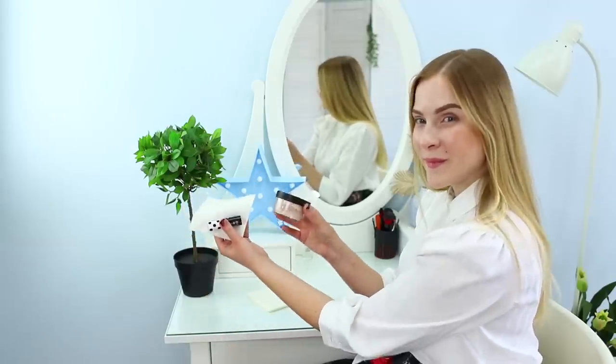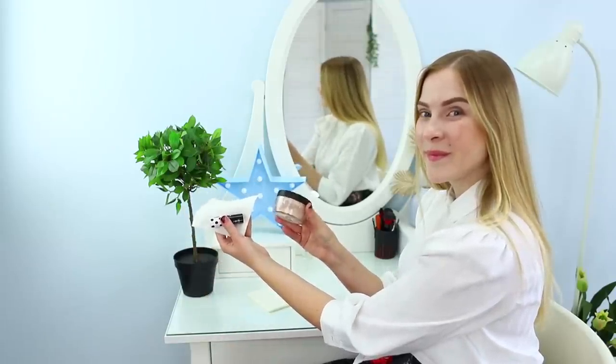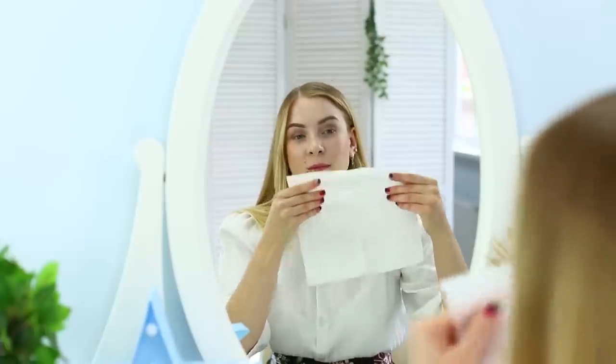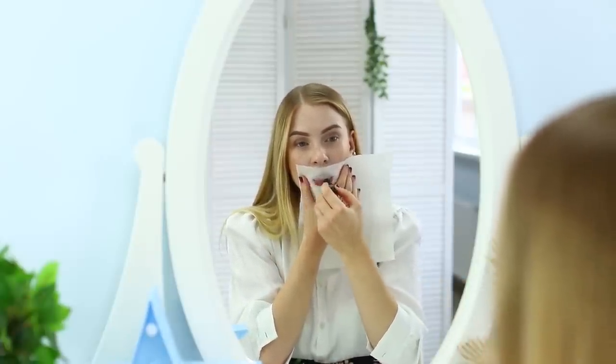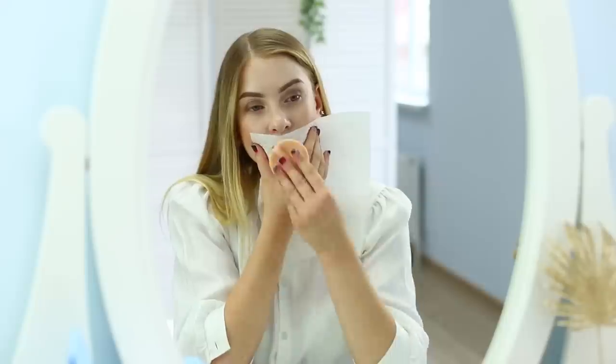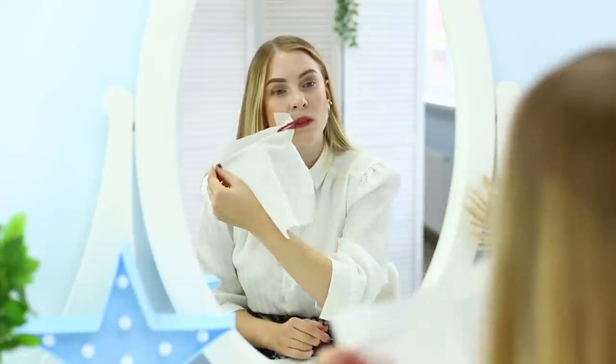For the first life hack, you will need lipstick, a paper towel, and powder. Unfold the paper towel and apply it to your lips. Color the lips through the paper layer. Then lightly powder the lipstick. Remove the napkin from the lips. Correct the lipstick with your finger if you need to.